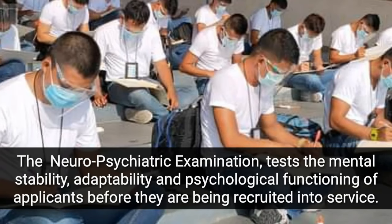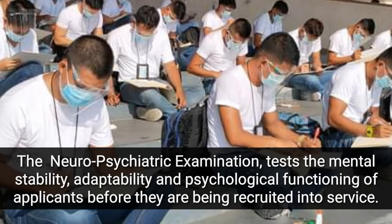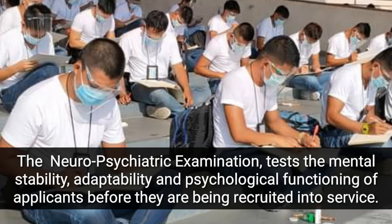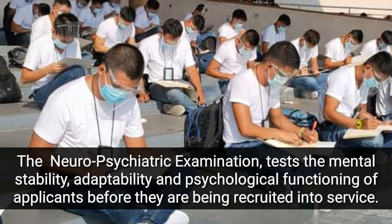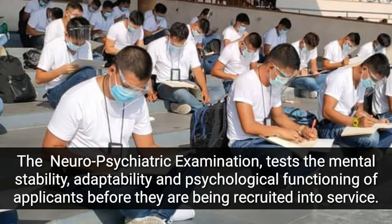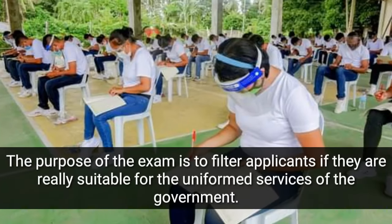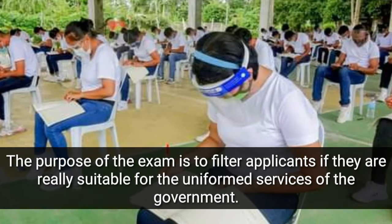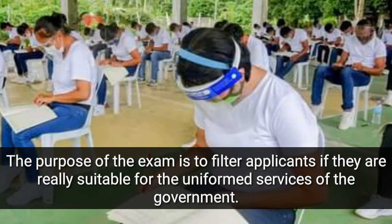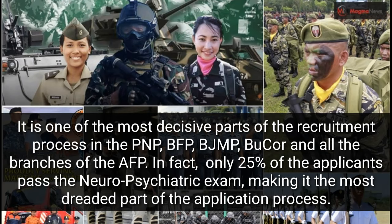Hi, good day! The Neuropsychiatric Examination tests the mental stability, adaptability, and psychological functioning of applicants before they are being recruited into service. The purpose of the exam is to filter applicants if they are really suitable for the uniform services of the government. It is one of the most decisive parts of the recruitment process in the PNP,